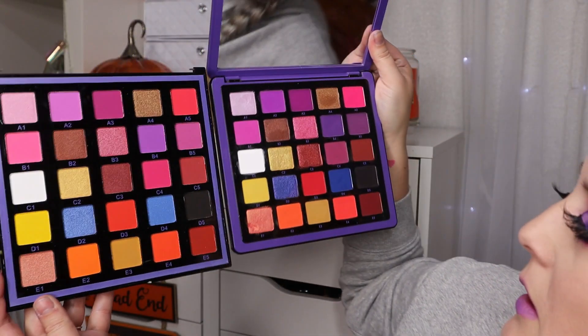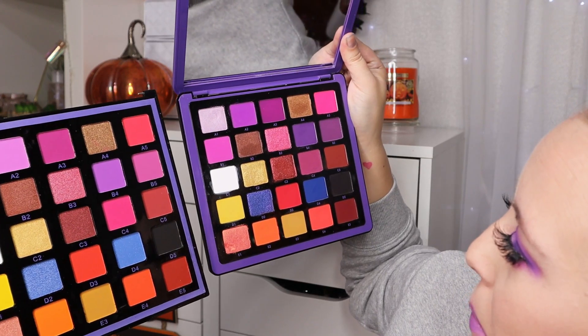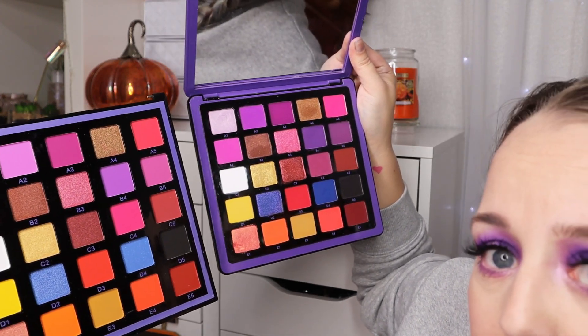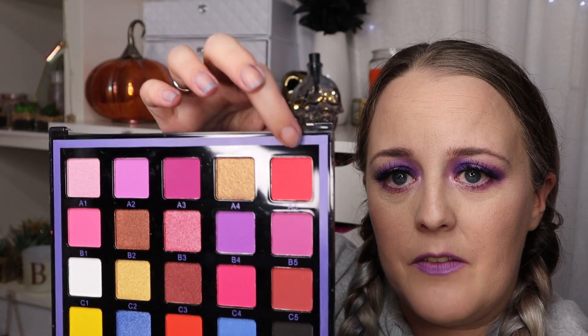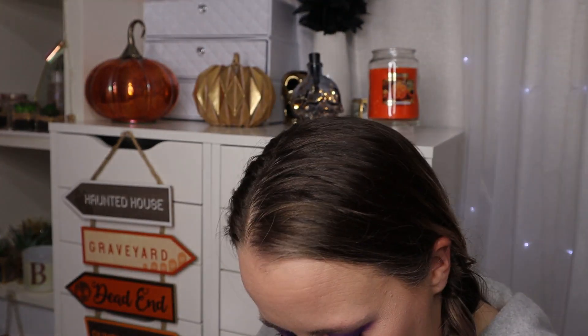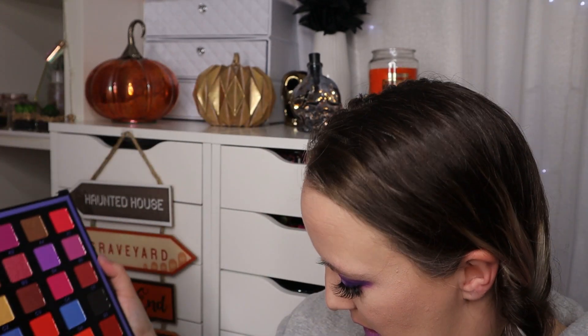The shapes of the pans are different too. The fake on the left has square pans, while the genuine one on the right has more oblong pans. The colors are completely different as well. For example, A5 — the top right — in the fake palette is a red color, whereas in the real one it's a bright fuchsia. Other colors are just totally off: one should be red not orange, and one shouldn't be shimmery but it is. It's all kinds of wrong.